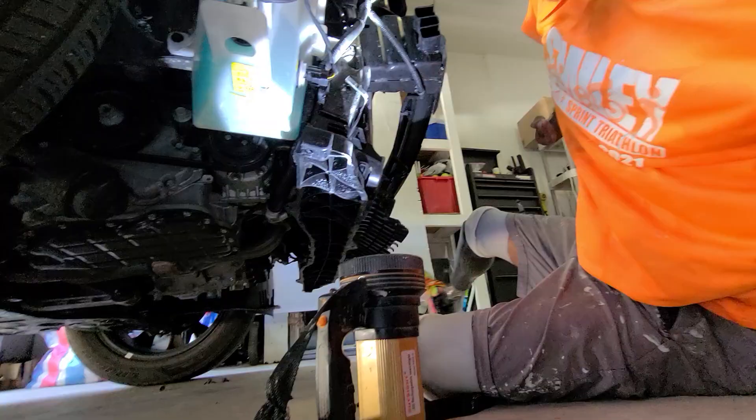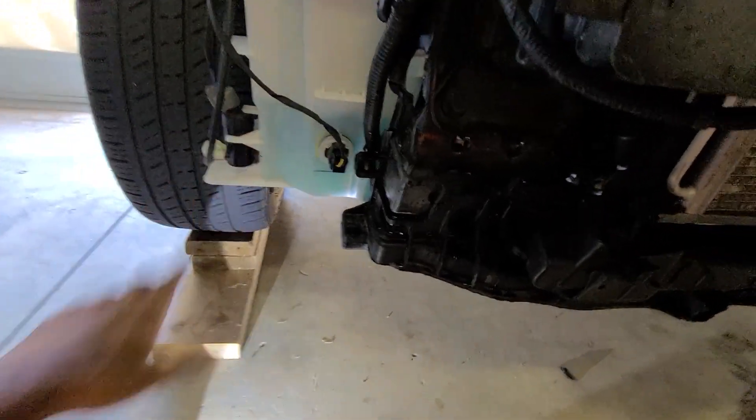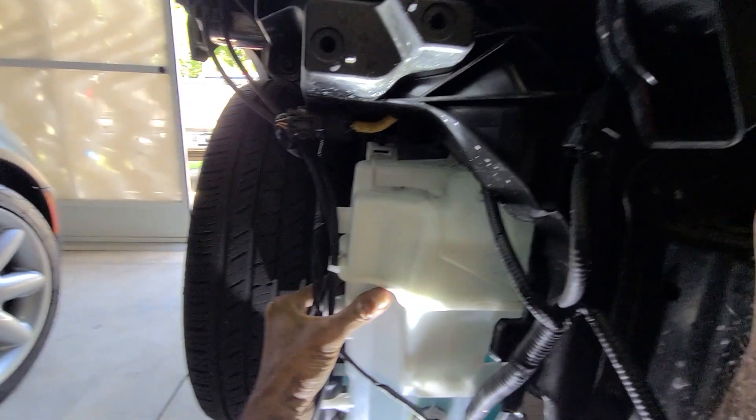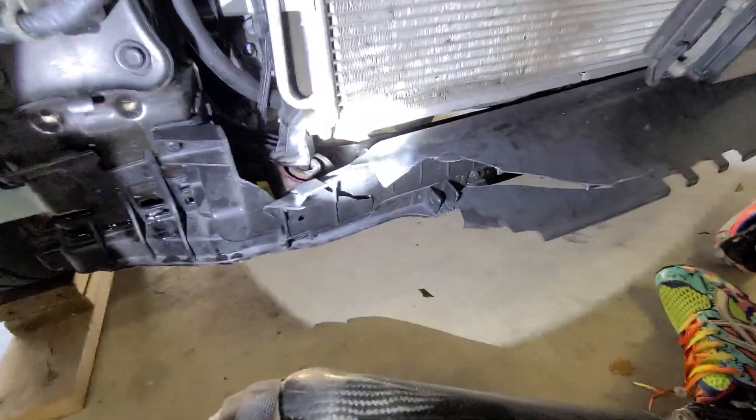It hit me like a damn freight train. Broke out all of this — you can actually see some of this here. It's moving because it hit me on this side. There was no way I could really go because there were cars all around me.